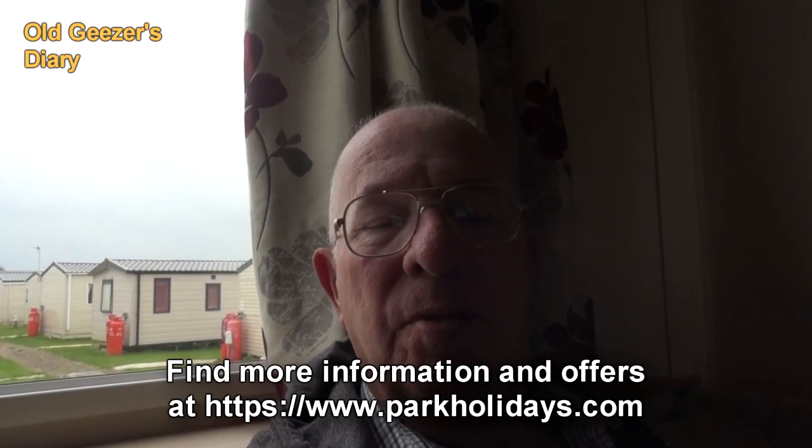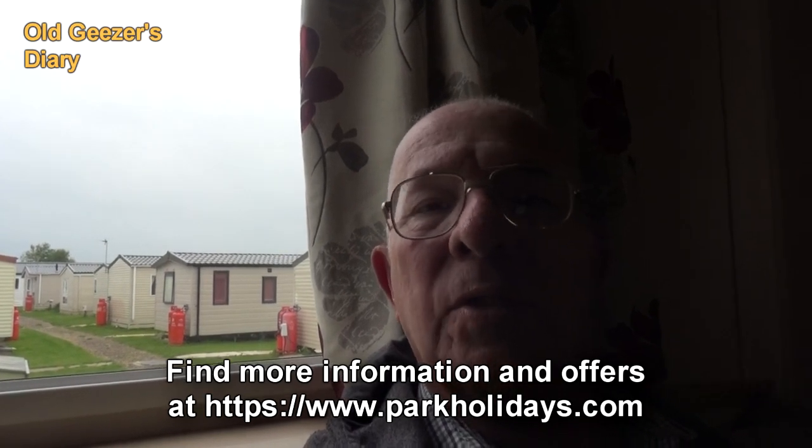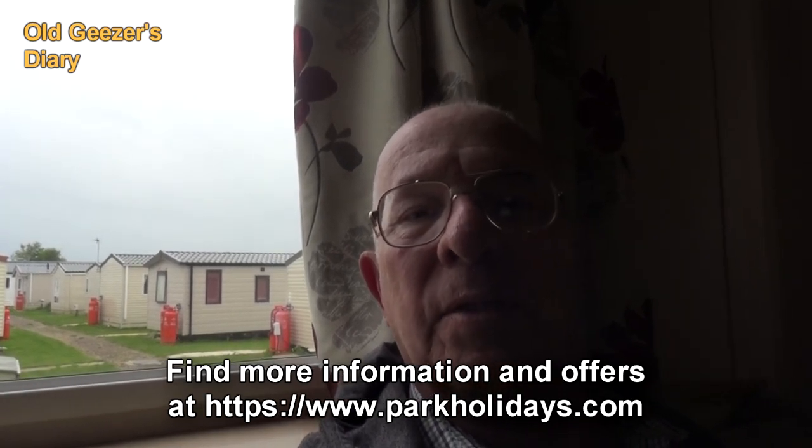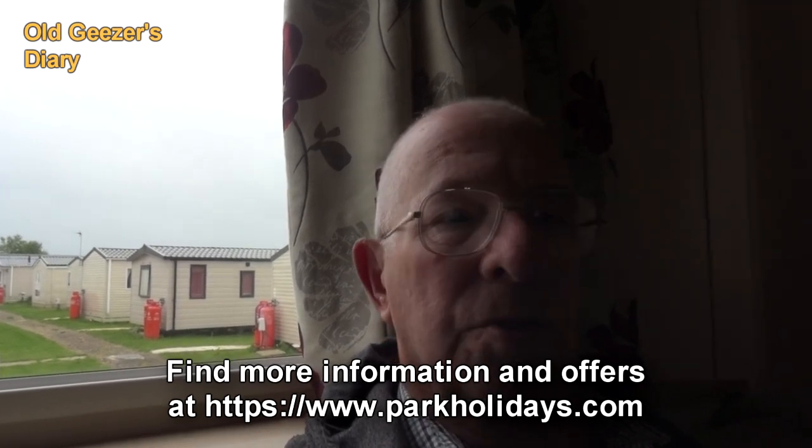As you can see through the window, they do caravan parks, and we quite enjoy a short break in a caravan park like this. We have a four-night package, so it's four nights with the caravan, with gas and electric. And it's very pleasant.